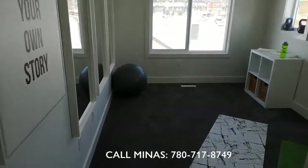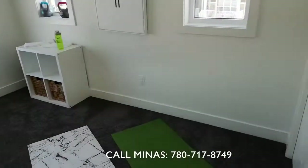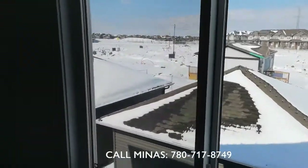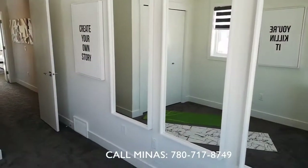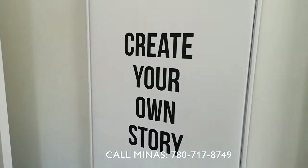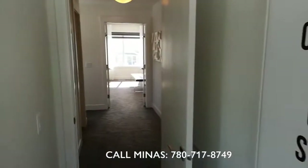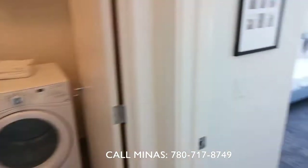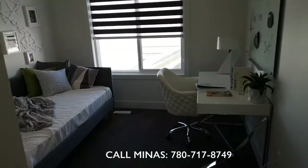This is bedroom number two — beautiful large windows. And there's some nice detailing on the walls as well. This is bedroom number three.